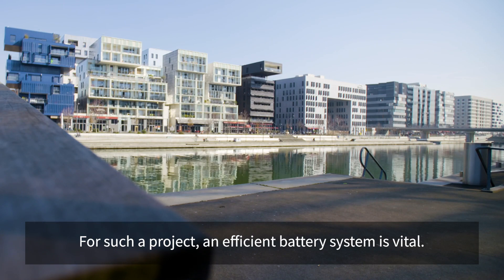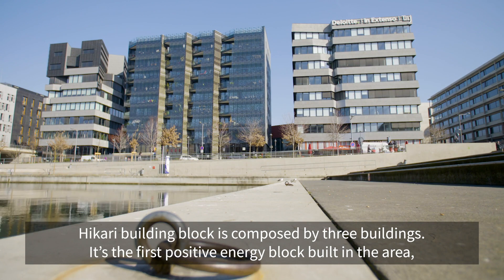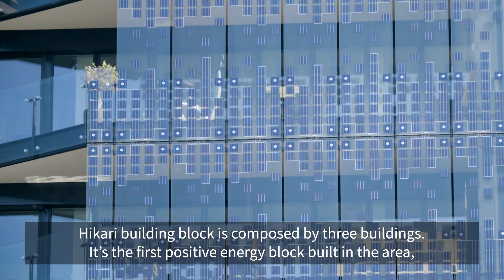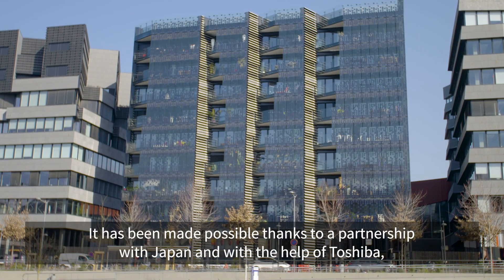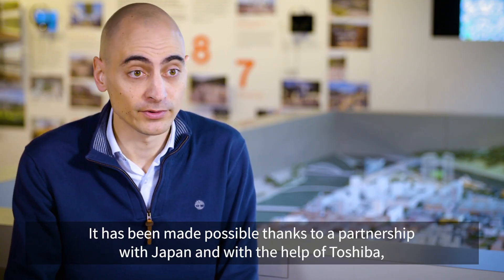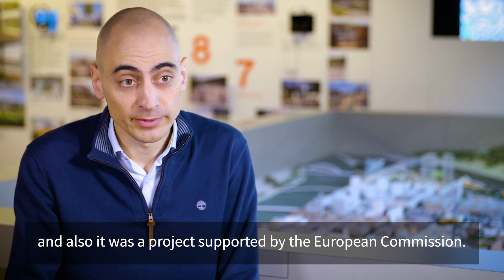For such a project, an efficient battery system is vital. The HIKIARI Building Block is composed of three buildings. It's the first positive energy block built in the area, meaning that it produces each year more energy than it consumes. This was made possible thanks to a partnership with Japan and with the help of Toshiba, and it was also a project supported by the European Commission.